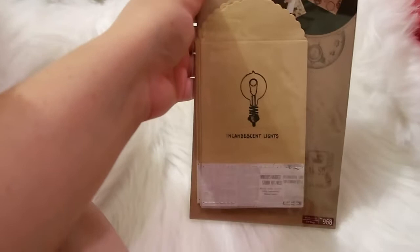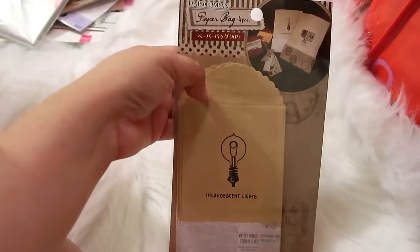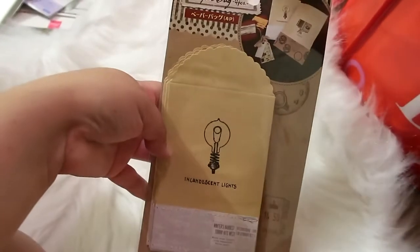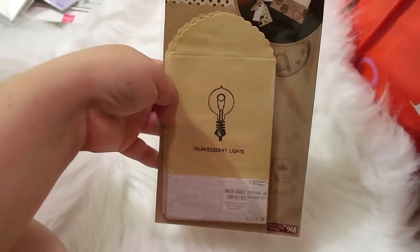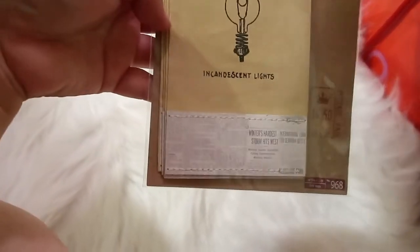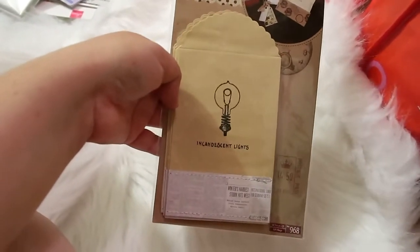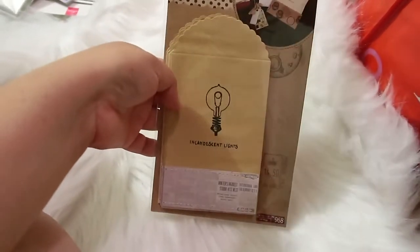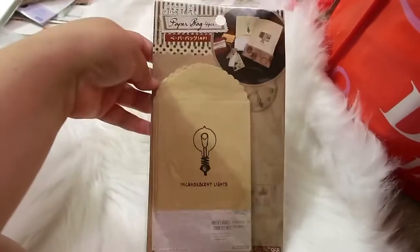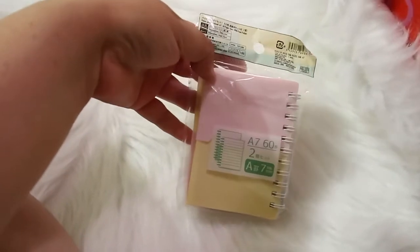I got these little craft bags — they only come with four, but I really like that they have stitching along the bottom and a newspaper-style feel. I thought these would look really cool in a traveler's notebook or some type of journal, or even for gifting small things like jewelry. I thought they were just a really different little bag so I had to get them.